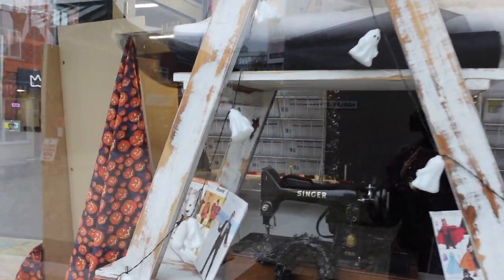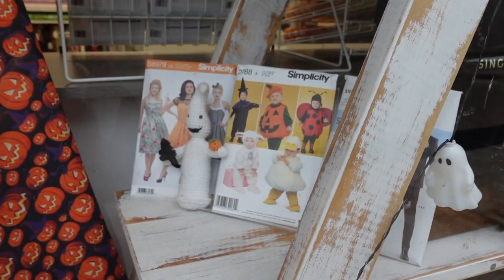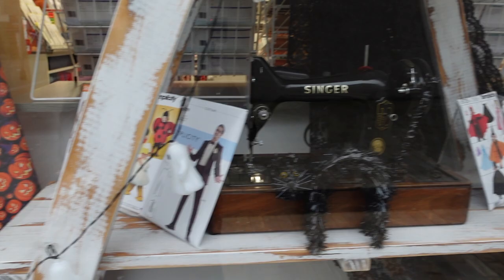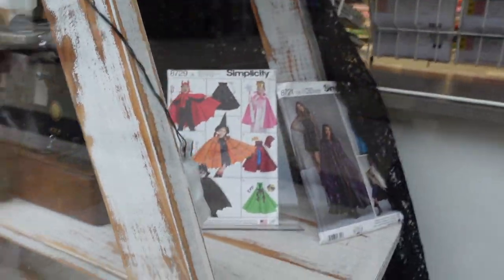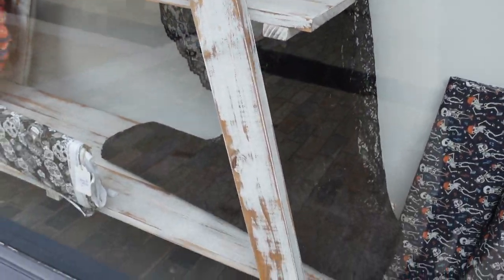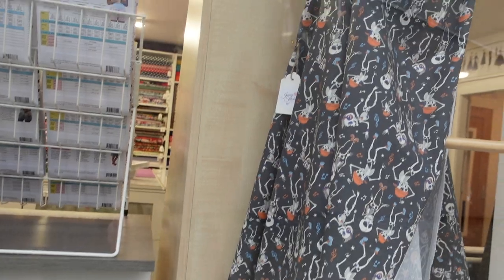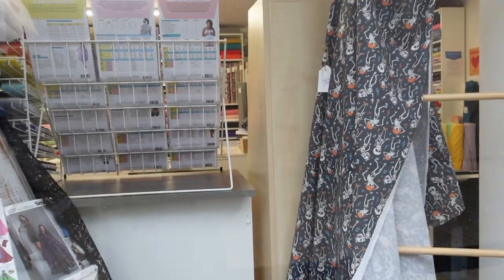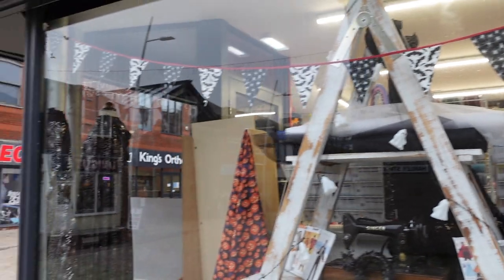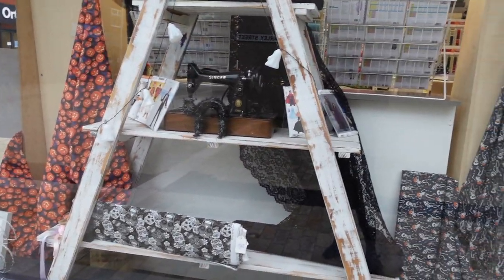I've just popped some Halloween appropriate patterns out - Simplicity are great for their sort of costumes and fancy dress patterns. In fact I think that's the cloak pattern I used there on the end. We've got black lace and knitting, and there's the spooky disco fabric. It's a little bit of fun there, but it won't be long now until Halloween is past and this comes out and gets a bit more Christmassy.